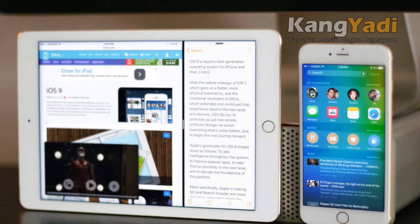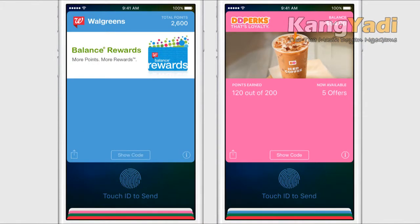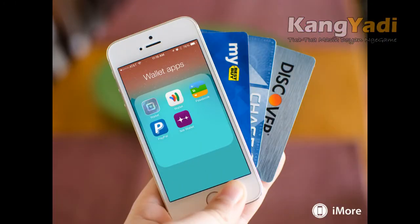Wallet now supports more rewards, store, and credit cards, including Discover, Kohl's, JCPenney, Dunkin' Donuts, TD Perks, Walgreens Balance Rewards, and more. Tip: when your iPhone is locked, double-press the home button to bring up Wallet — a fast and easy way to access Apple Pay and your rewards cards.